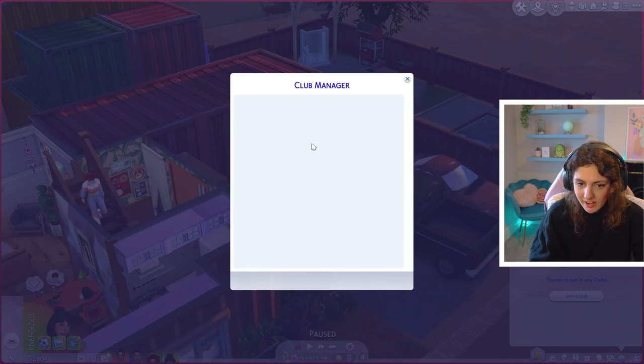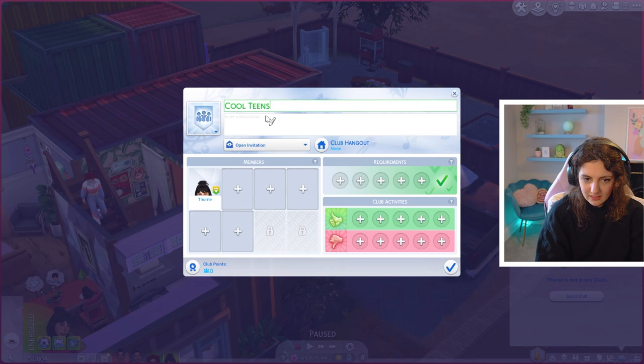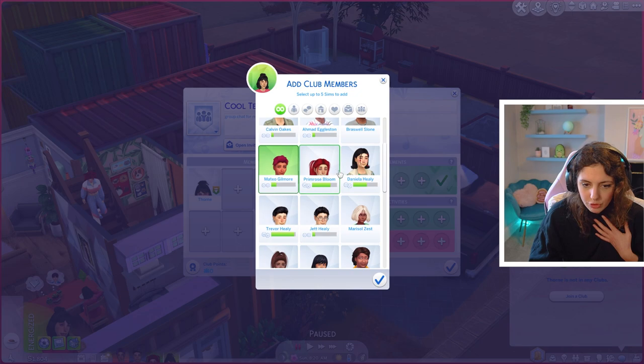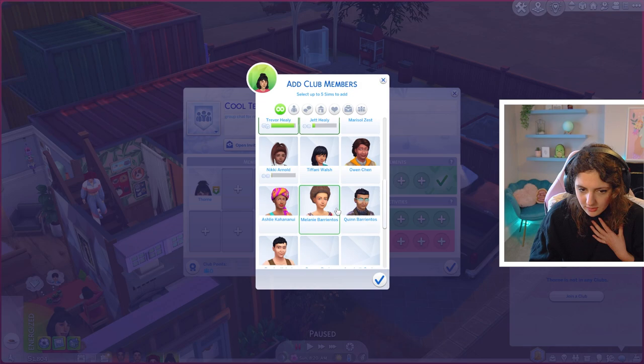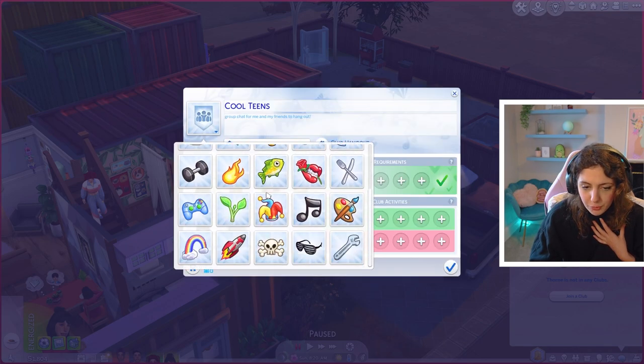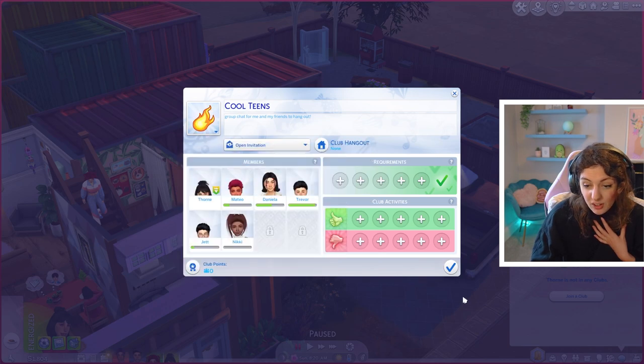So let's set up a club — we're going to create a club called 'Cool Teens.' I feel like when you call yourself cool, you're not cool. 'Group chat for me and my friends to hang out.' We're going to add Mateo — Prim I can bring myself so I won't take up a space — plus Daniela, Trevor, Jet, and Nikki. Club hangout — our little group picture will be fire because we're hot and spicy and we are on fire.